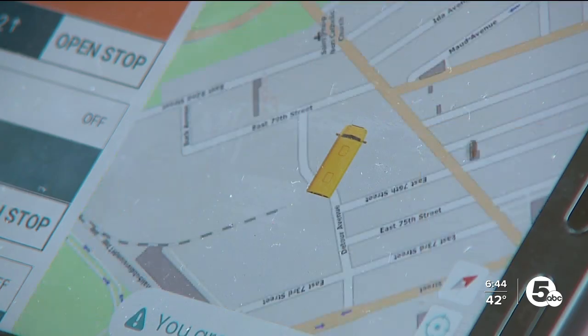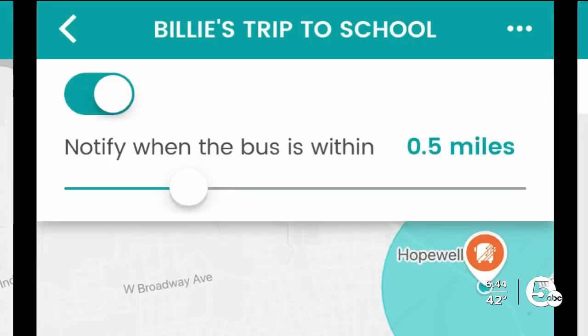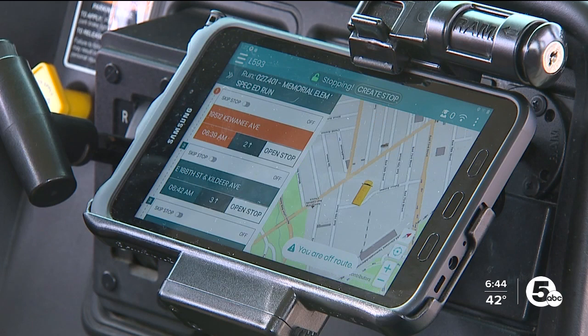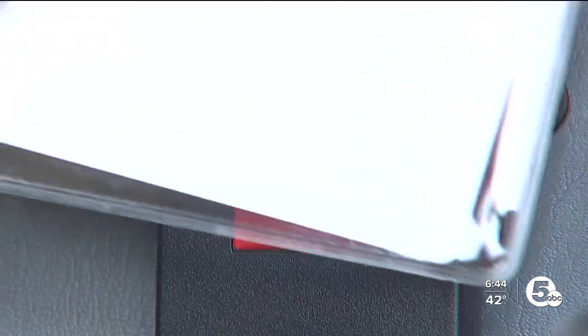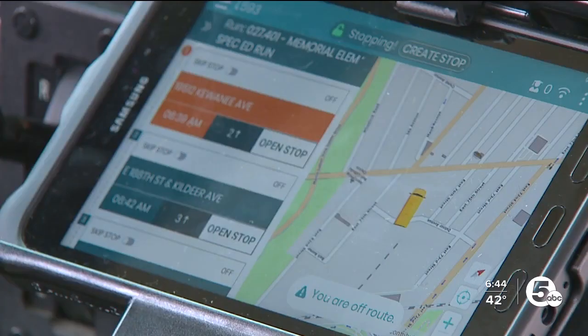It uses GPS to track the bus's location, sending out a notification when a bus is nearing a stop. It offers that extra level of security for parents to know that they can track their student getting on and off that bus at various locations throughout the city. The technology is an enhanced feature of the current bus tracking software, allowing parents to directly track where their child is. Students swipe a key card when they get on and off the bus, providing real-time tracking of their location.